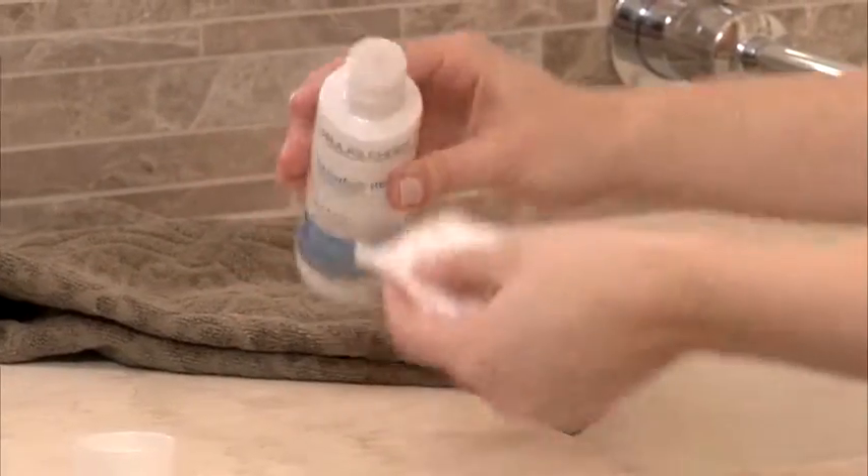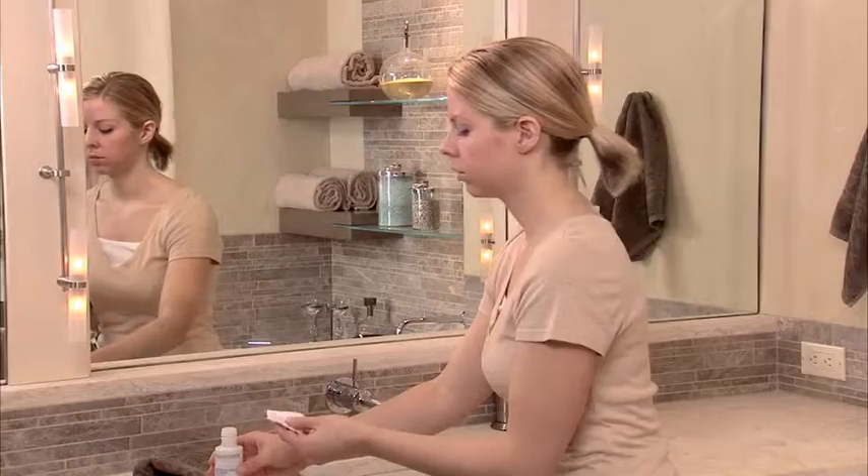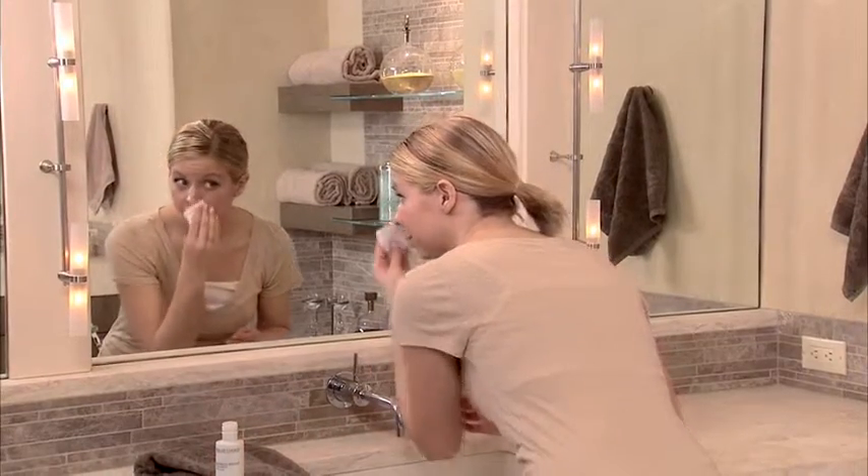Use any time skin is showing signs of redness or irritation. Pour a small amount onto a cotton pad and gently stroke over affected areas. No need to rinse. And then follow with your Paula's Choice Skin Care Routine.